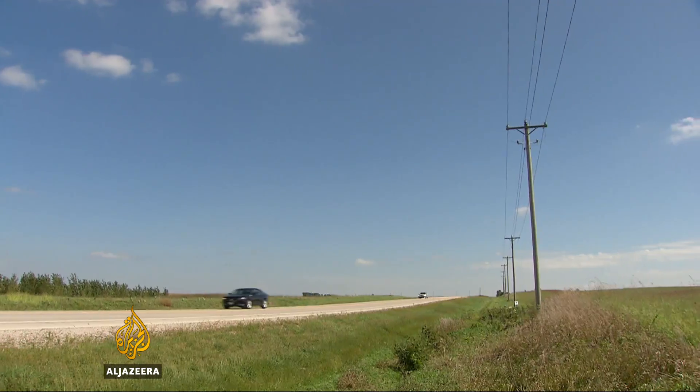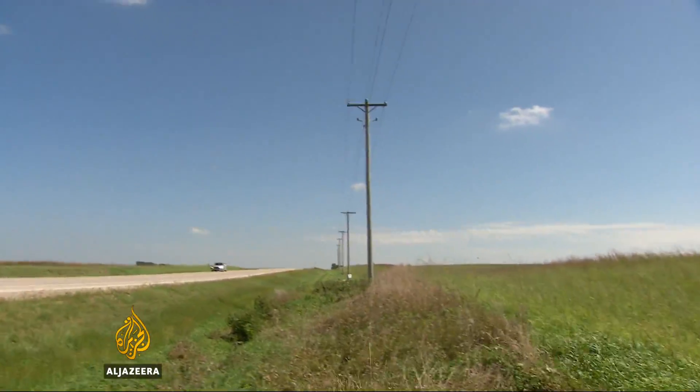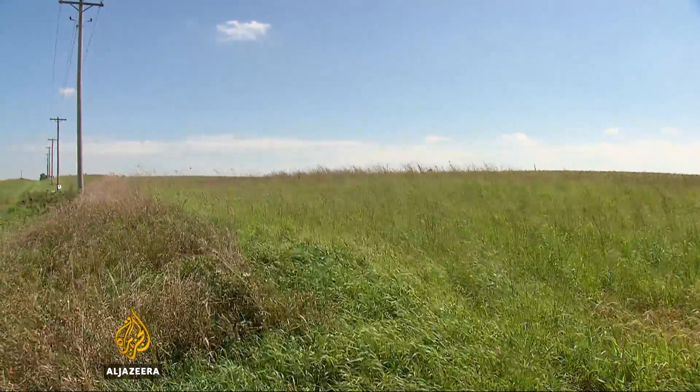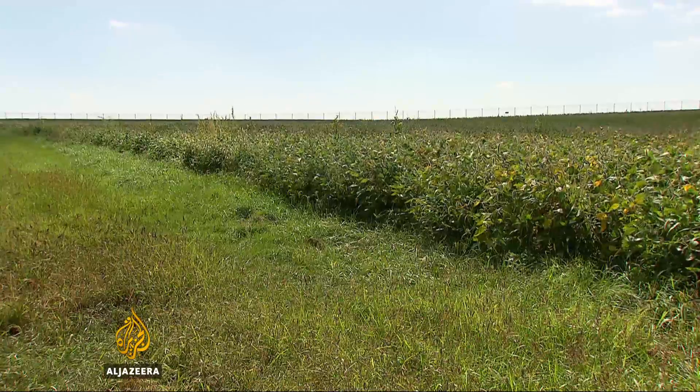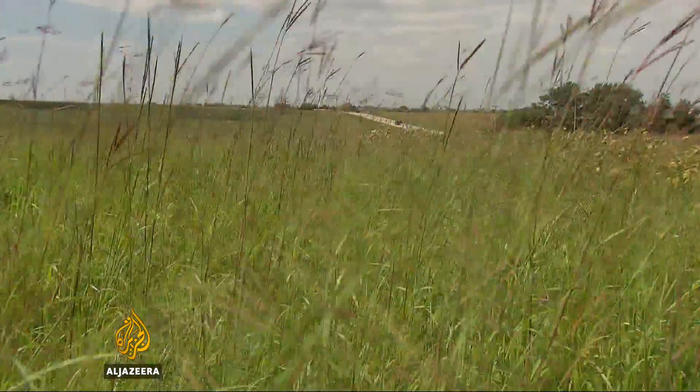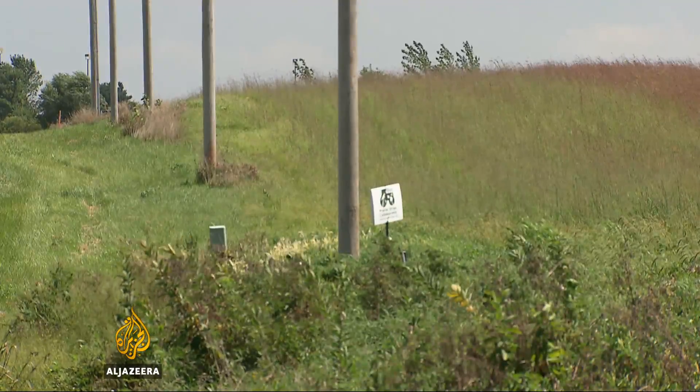But a project by Iowa State University might just change that. By setting aside about 10 percent of farmland as prairie strips, researchers have found farmers can stop 80 to 90 percent of topsoil from running off into lakes, streams, and groundwater. Deep prairie grass holds nutrients like nitrogen and phosphorus in.